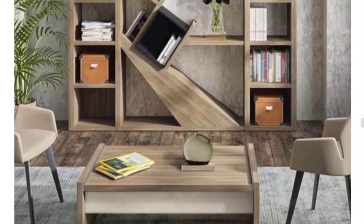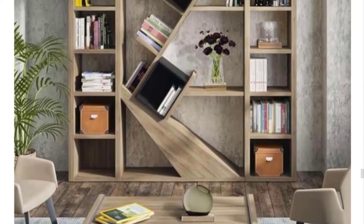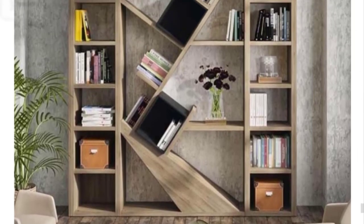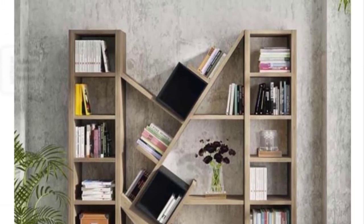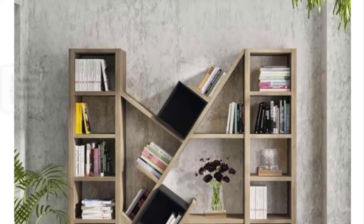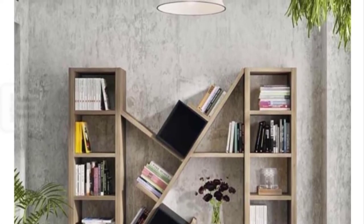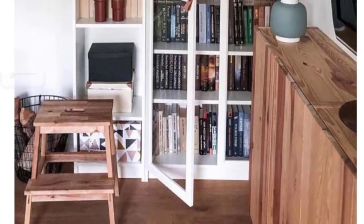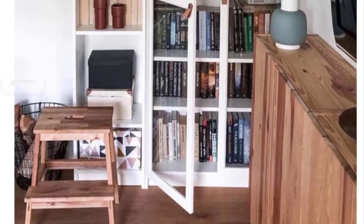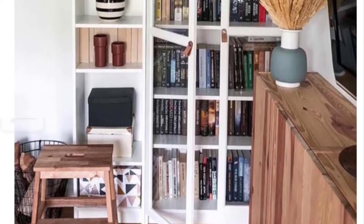Modern bookcase made of wood: Simplicity meets practicality in urban modern designs. Keeping the room visually big and functional are the primary aims, and a minimalist modern bookcase is the detail that can do the trick. The point is to let a niche rest with a minimum of objects instead of piling it up with books.